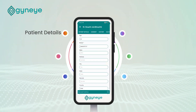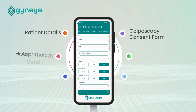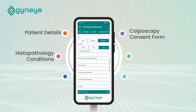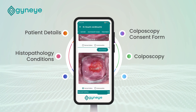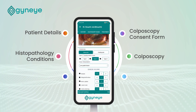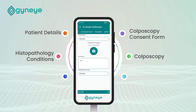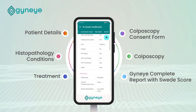Patient details, colposcopy consent form, histopathology conditions, colposcopy treatment — all captured in the Gyni complete report with Swede score.